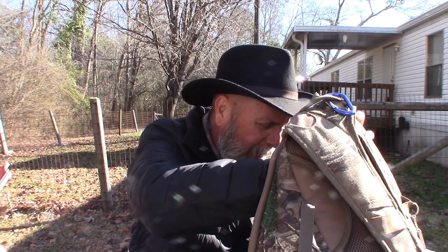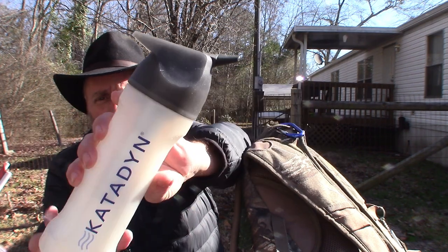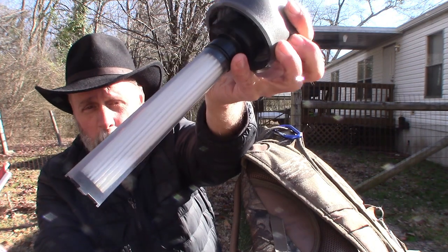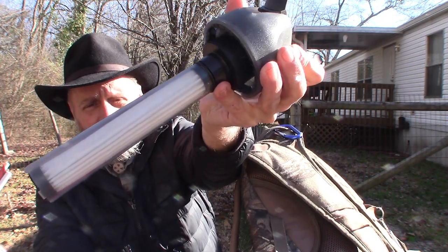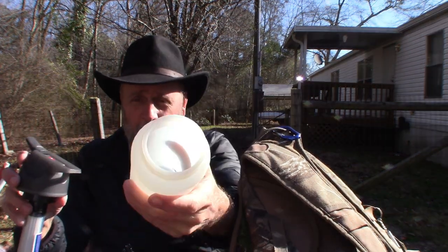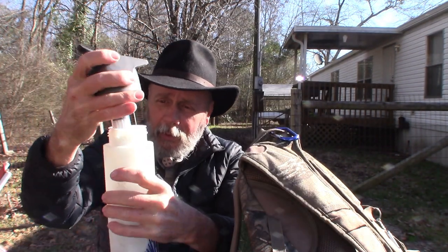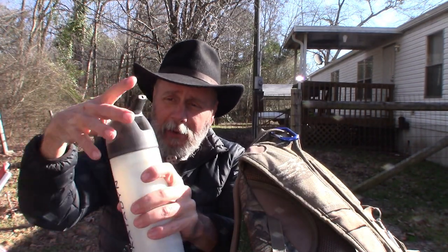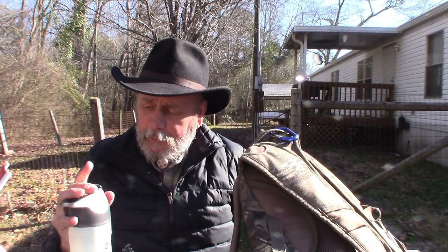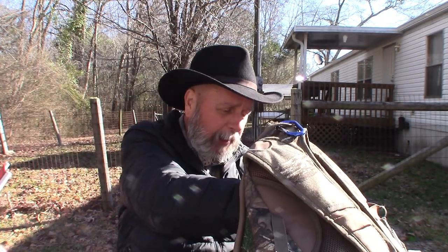Also in my bag I have a Katadyn water filter. This will filter thousands of gallons of water — it's a very good system. You just scoop your water out of a stream or a lake, put the filter on, and drink straight out of it. Katadyn makes good water filters and that's a good one to have.